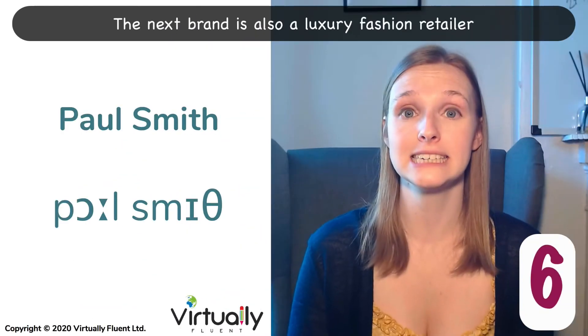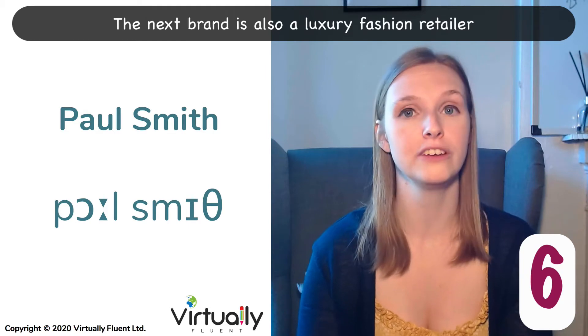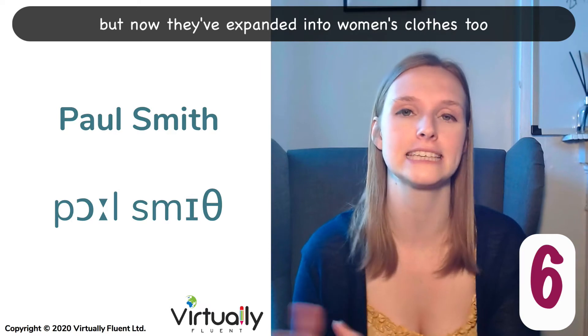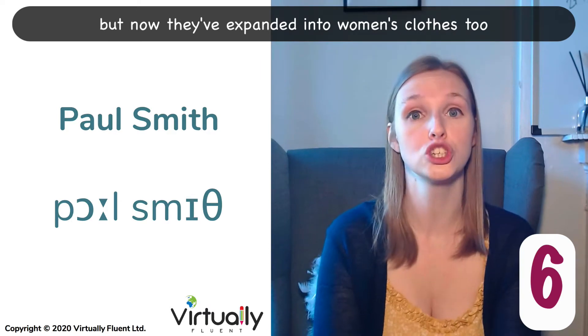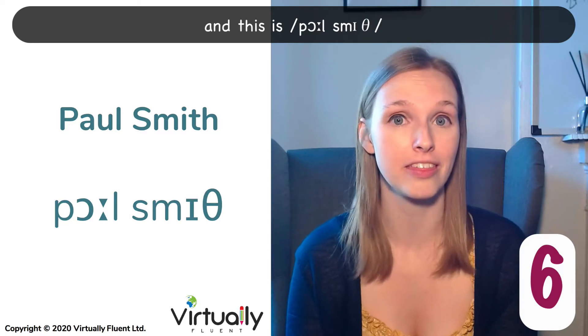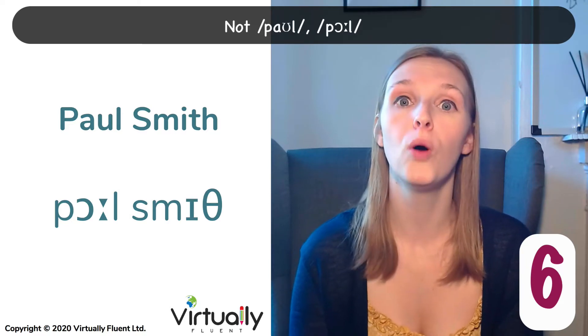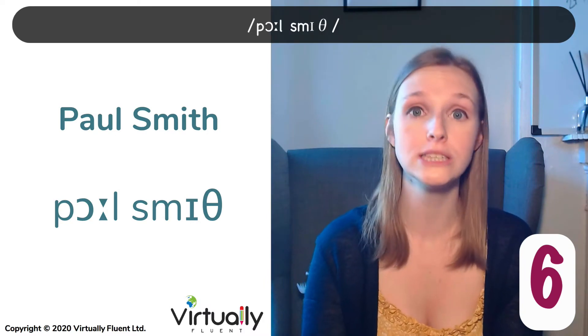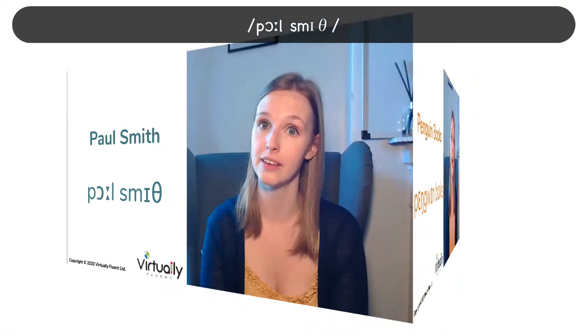The next brand is also a luxury fashion retailer. They started out with just men's clothes, but now they've expanded into women's clothes too. And this is Paul Smith. Not Paul — Paul. It's a long 'or' sound. Paul Smith. Paul Smith.